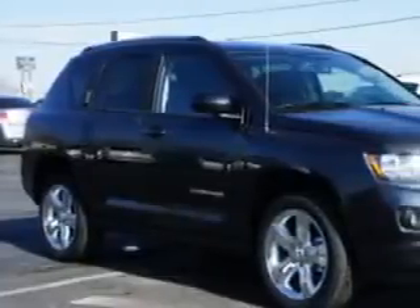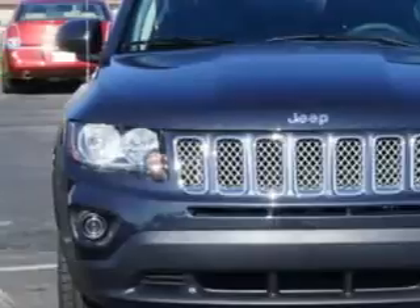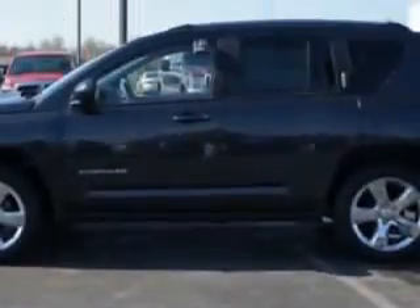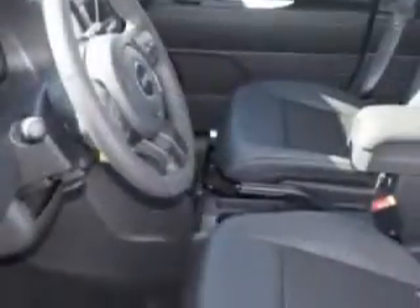Check out this Maximum Steel Metallic Clear Coat 2014 Jeep Compass SUV Latitude, equipped with a four-cylinder engine and an automatic transmission. Enjoy an exceptional 28 miles to the gallon on this great SUV, with features like halogen headlights, ambient lighting, and auxiliary audio input.